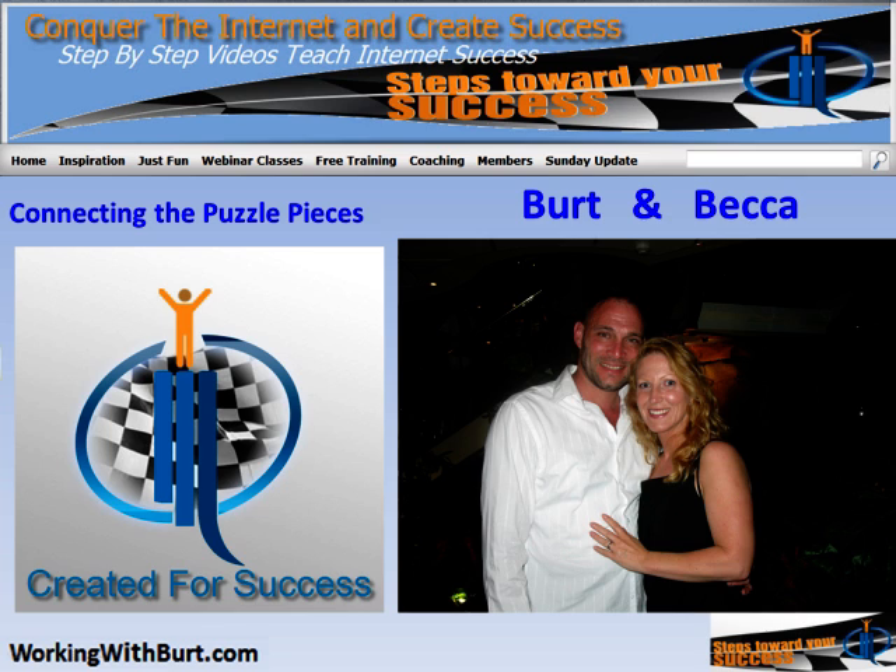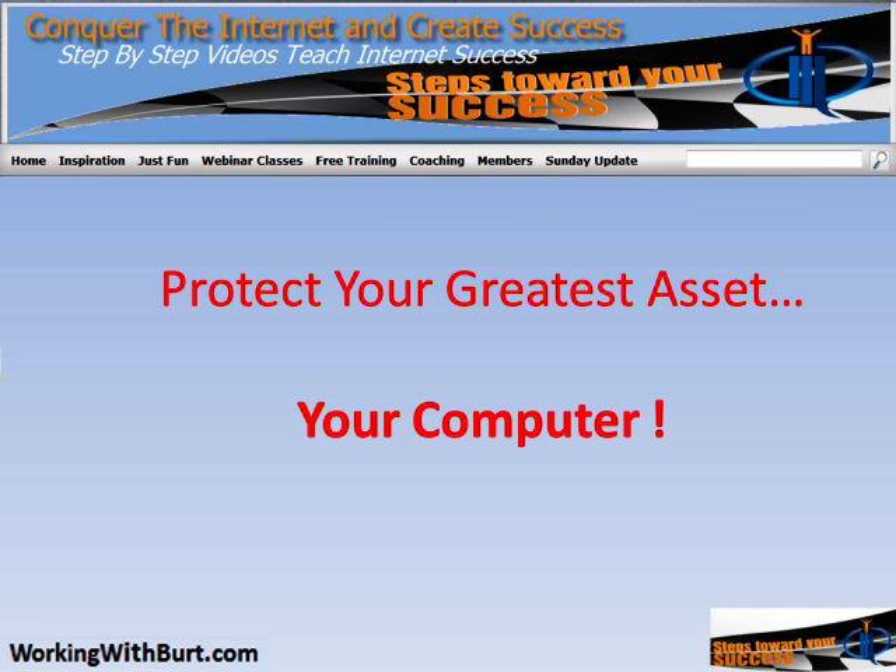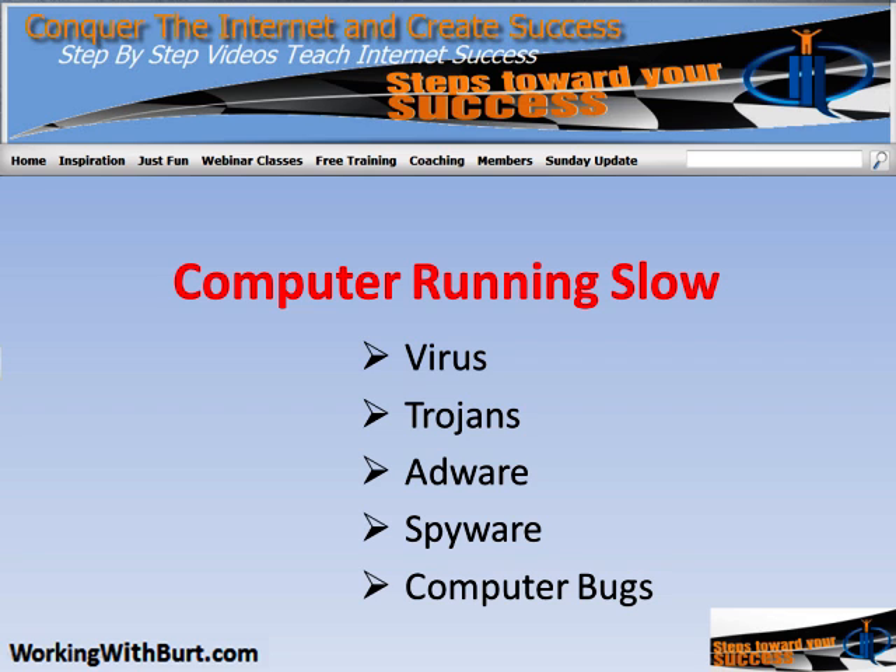Today I want to talk about protecting your greatest asset — your computer. If you've had a computer for any length of time, you've probably noticed it's begun running slow. Odds are you've probably caught a virus, maybe a Trojan, some adware or spyware. There are tons of computer bugs out there that might infect your computer.